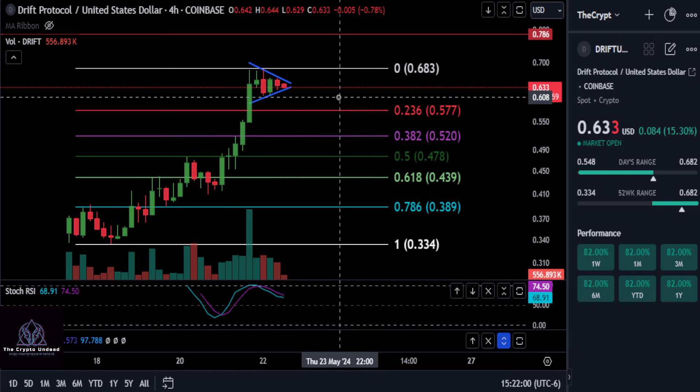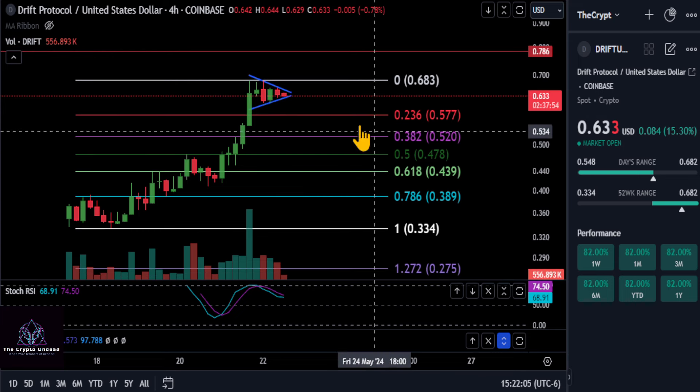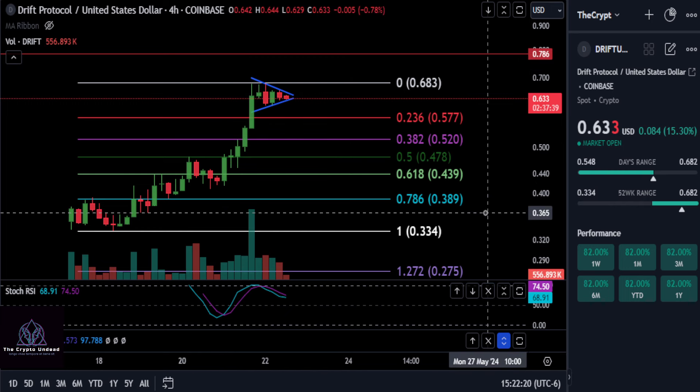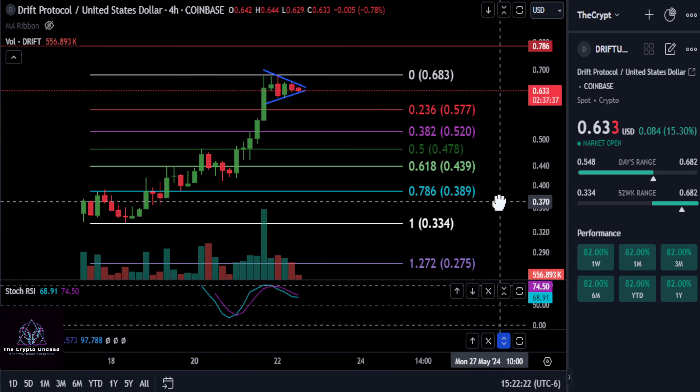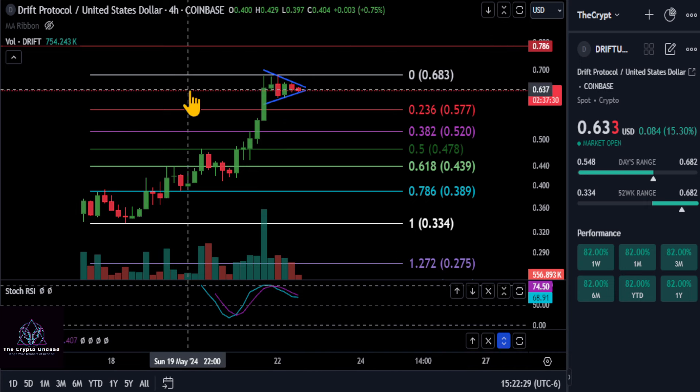Right now it's just getting consolidated and probably gearing up for another move to the upside. Keep an eye on all those different price levels. It's a new project, apparently has a lot of followers, good website, good Twitter. I know nothing about the tokenomics — there's only 16% in circulation, so if anyone knows the token unlock schedule, comment down below. Drift Protocol — I would suggest doing your own research. None of this is financial advice. Thanks for watching, good luck, and I'll see you in the next one.